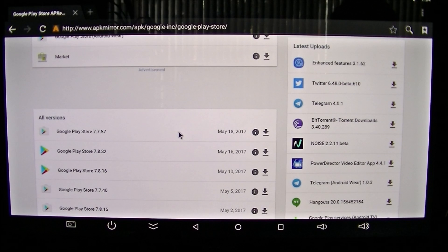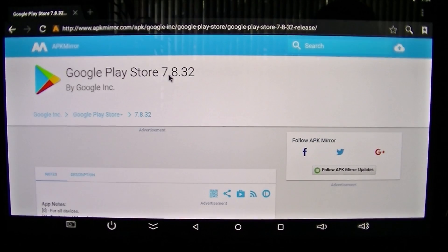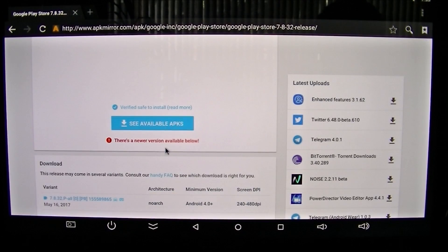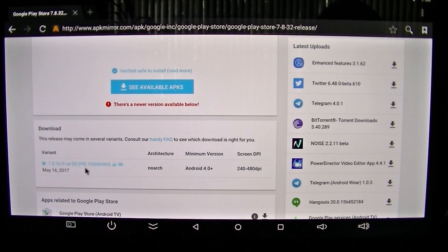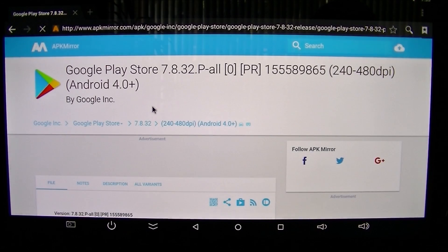Scrolling down - at the time of this video, which is mid-May, I'm going to pick Google Play Store version 7.8.32 dated May 16th. If you're watching after mid-May, there might be a newer version - just pick the newer one. When this pops up showing 7.8.32, scroll down to the bottom where it says a newer version is available, and pick the newer version.